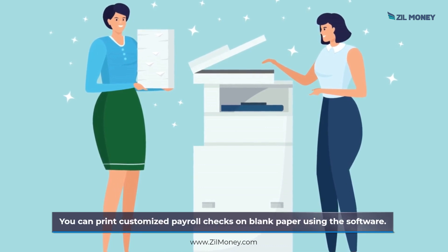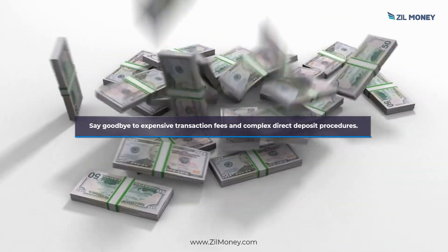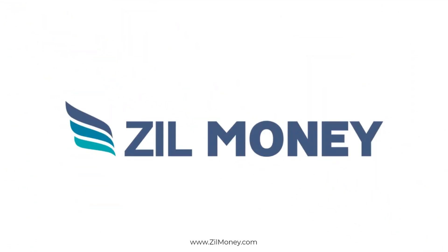You can print customized payroll checks on blank paper using the software. Say goodbye to expensive transaction fees and complex direct deposit procedures. Sign up at zillmoney.com now.